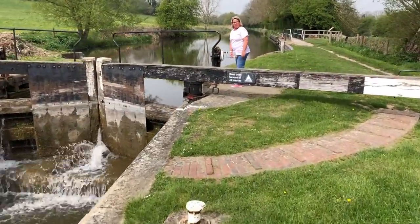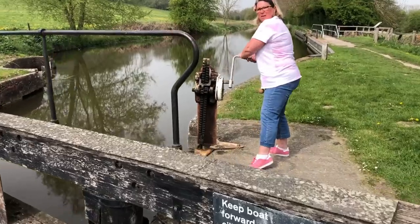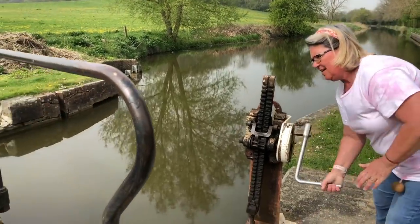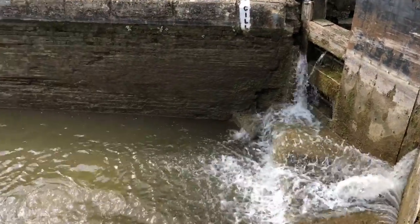So second lock of the day, this one — Druitt's Lock, Chief Lock Keeper, Druitt's Lock. Ground paddles on this one.